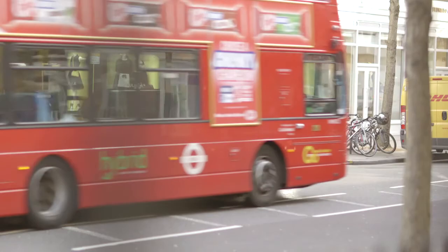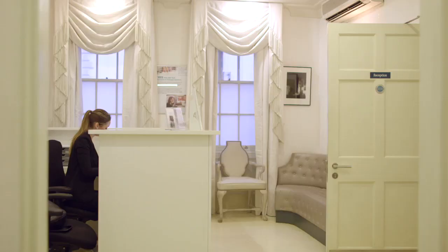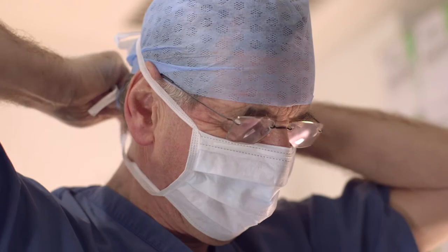The Cadogan Clinic, providing world-class health care in the heart of London. Located in Chelsea on Sloane Street, the exclusive state-of-the-art day case hospital provides a wide range of treatments for its discerning and international patients who expect the very best in private health care.